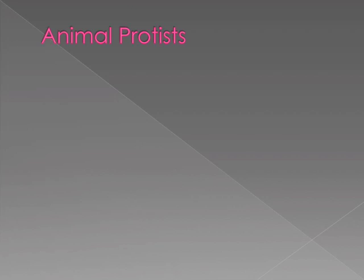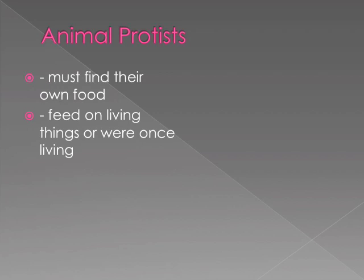Animal protists must find their own food. They feed on living things or things that were once living.